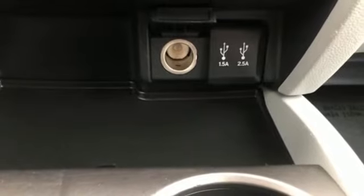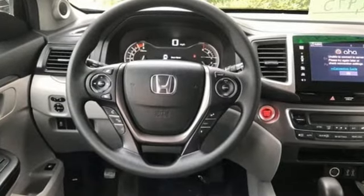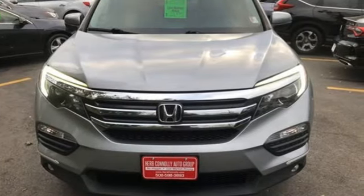Motor Trend reports: Honda has redefined an already capable package in ways that should spike its desirability index with both Core and Conquest buyers. Honda's created some of the most admired vehicles on the planet. See it for yourself when you take it for a test drive.